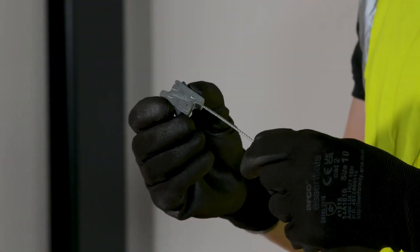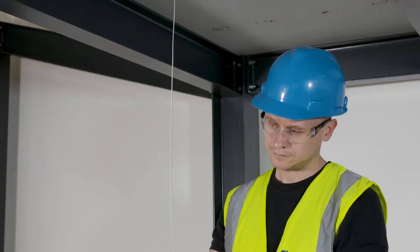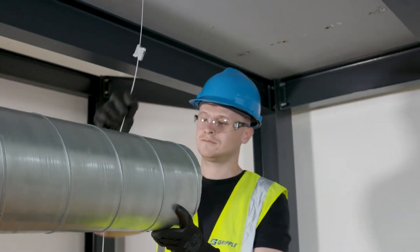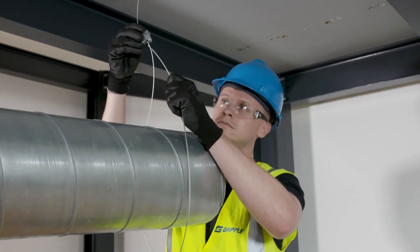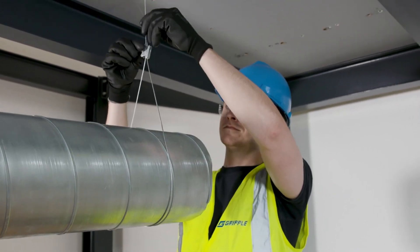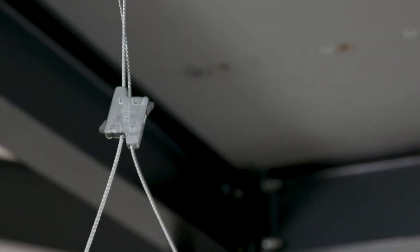Whether you're up a ladder or on a deadline, this tool-free design saves serious time and energy. It's a game-changer for electricians, HVAC pros, and acoustic engineers alike. Smart, simple, and built for the future — Gripple B-Lock doesn't just hold up your systems, it lifts your entire workflow.